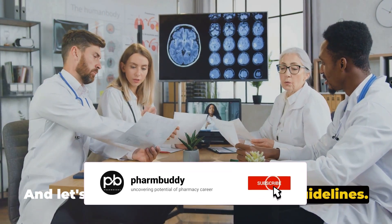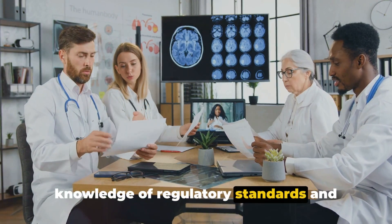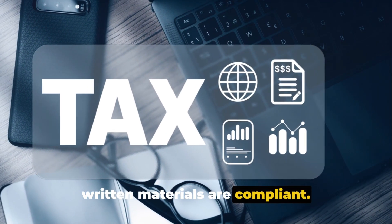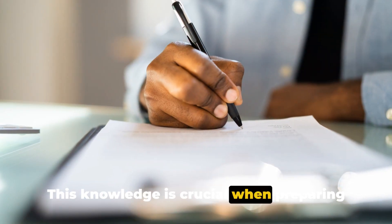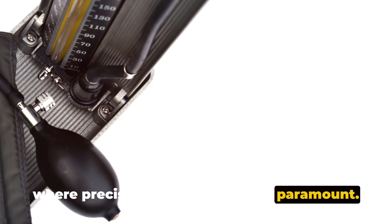And let's not forget about regulatory guidelines. Medical writers must have an in-depth knowledge of regulatory standards and ethical guidelines to ensure that all written materials are compliant. This knowledge is crucial when preparing documents for regulatory submissions, where precision and accuracy are paramount.